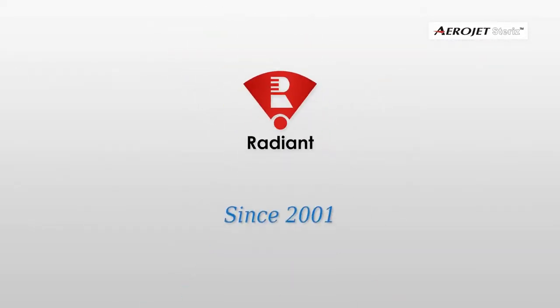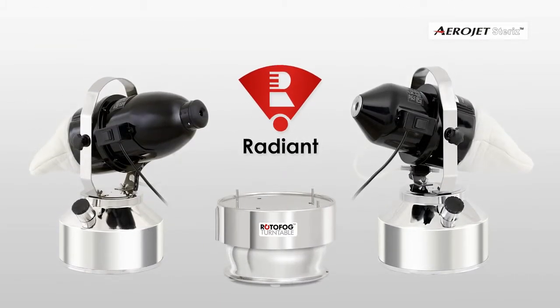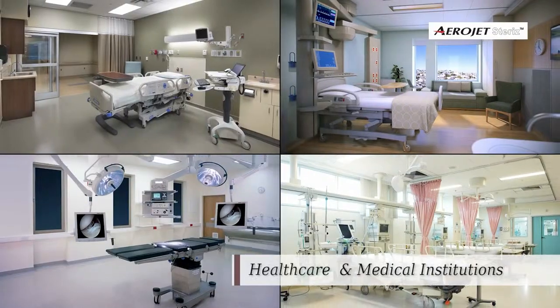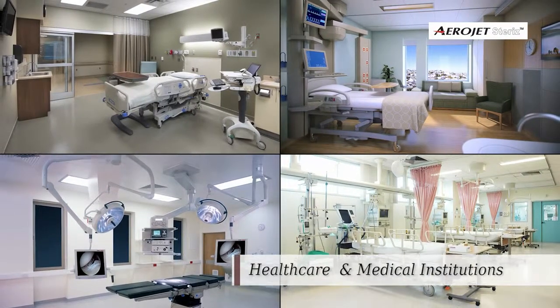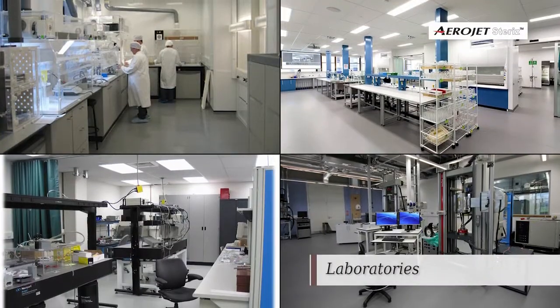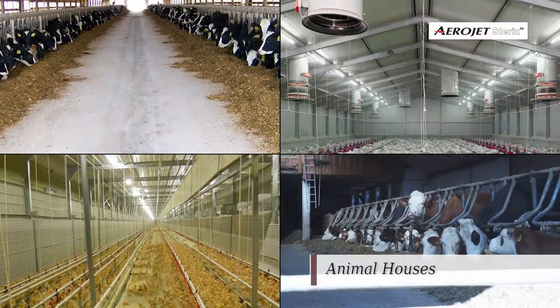The company was founded in 2001 to develop and offer solutions for air and surface microbial decontamination in industries such as healthcare and medical institutions, pharmaceutical manufacturing, laboratories, food processing facilities, and animal houses.